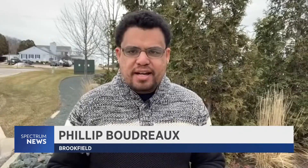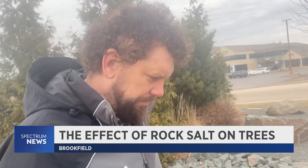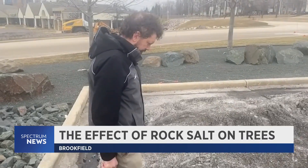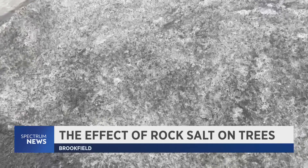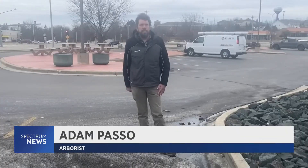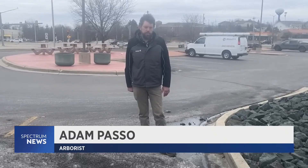If rock salt isn't taken care of after it's used, it can harm nearby plant and tree roots. Paso has always loved trees, but when he sees piles of snow with heavy salt concentration, it has him worried that trees are growing with us and they need a lot of care in the city urban environment — that's what we take care of our trees.